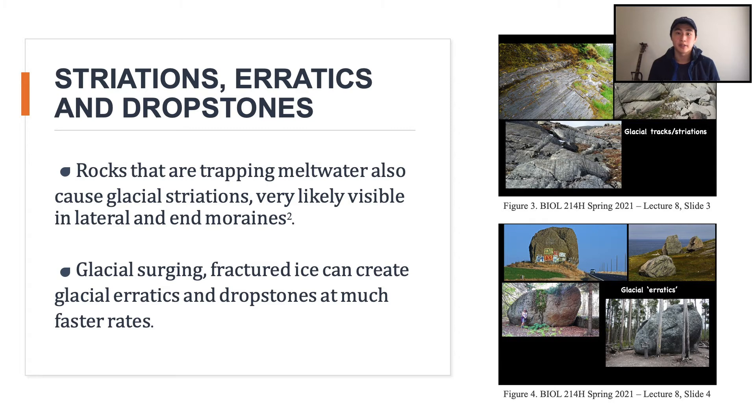So how does this all tie back to content we've reviewed in Bio 214? It turns out that the rocks trapping the meltwater are the same sediments and debris that cause glacial striations, which scientists use to study glacial movements. Also, the fractured ice produced by these events can form glacial erratics at much faster rates. What possibly occurs is that large rocks fall into the crevices of the broken ice and are carried to the end of moraines and possibly carried away by the McKinley. Dropstones follow a similar logic to that of the glacial erratics.